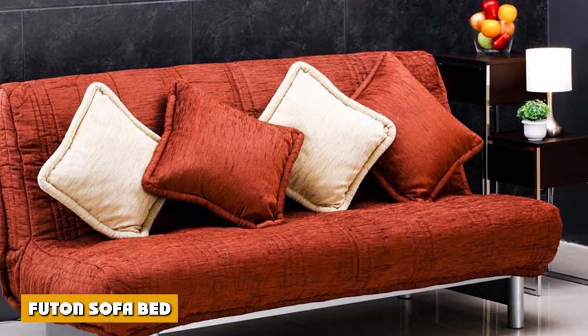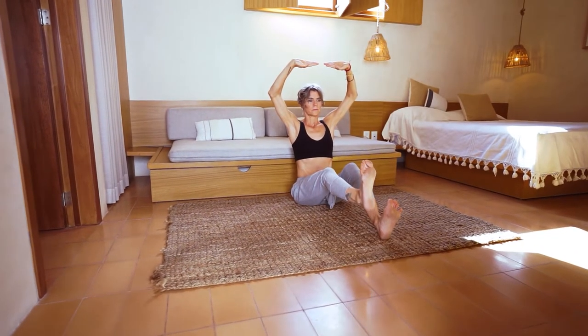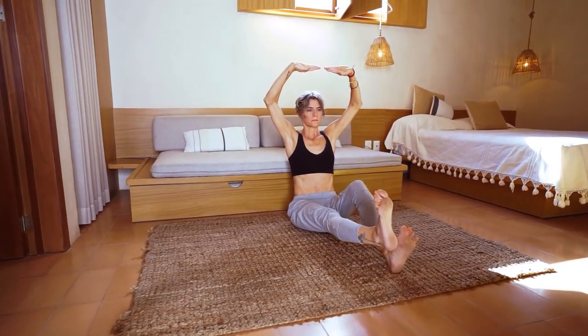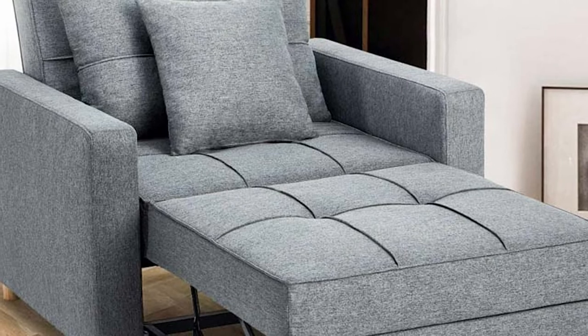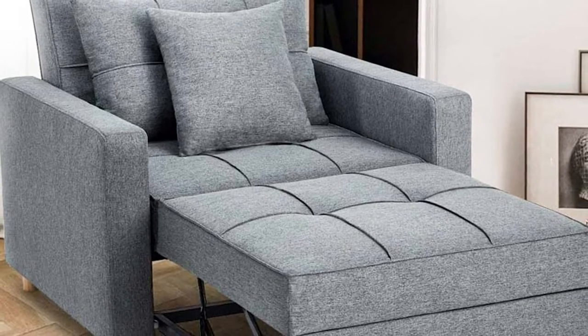Futon sofa bed. There are so many types of futons out there. The term futon actually came from the Japanese, and when directly translated, is the actual equivalent of the word bed. How a futon sofa bed typically works is that it has a backrest that you would have to push down, which transforms the furniture into a flat surface that you can then sleep on.